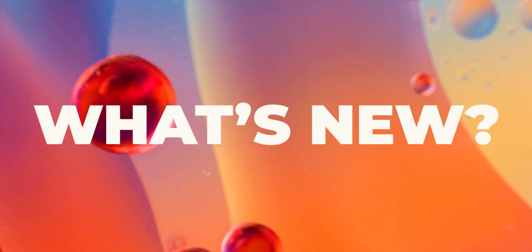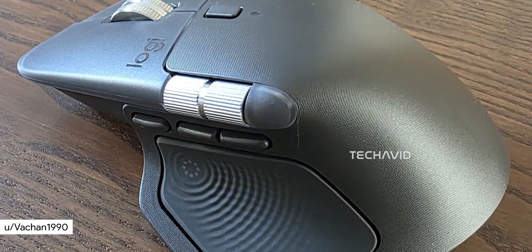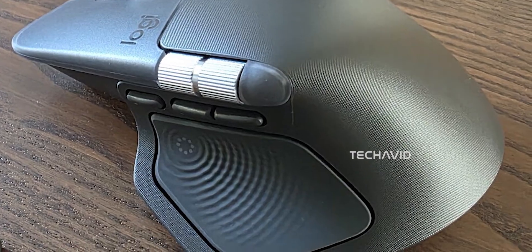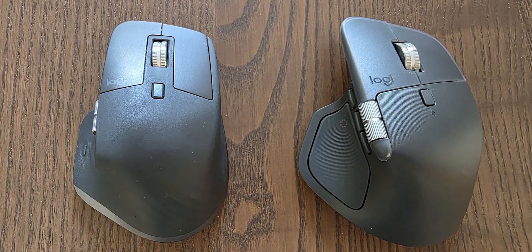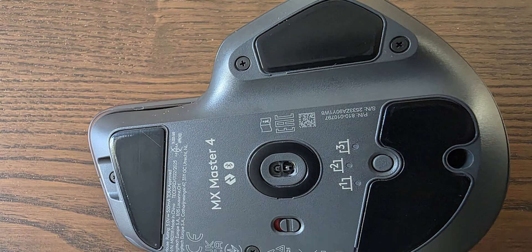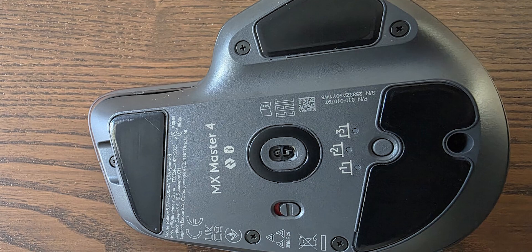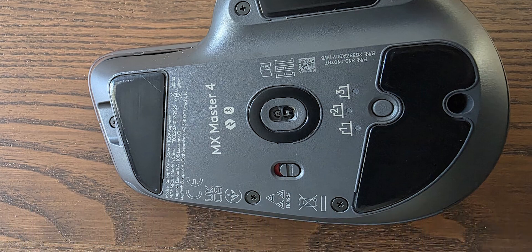What's actually new with this mouse? Hands-on leaks show the shell material has been upgraded — no more that sticky rubber that got kind of annoying on the MX Master 3 and 3S. Users are also noticing visible screws on the bottom, which could make battery or switch replacements easier in the future, though some screws might still be hidden under the skates.